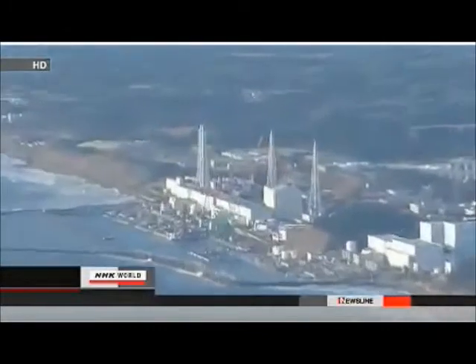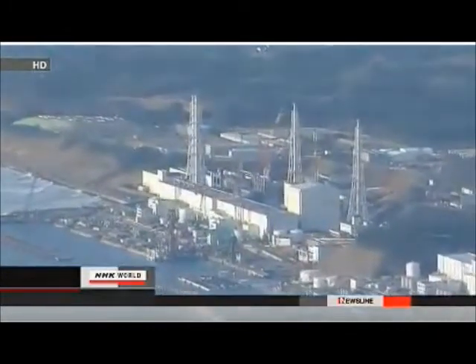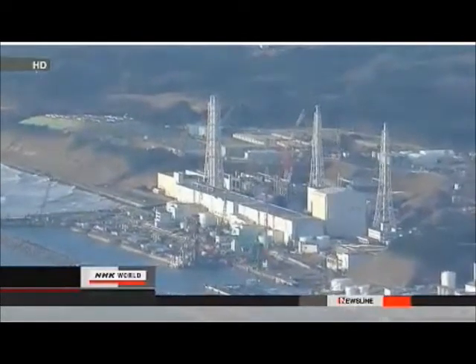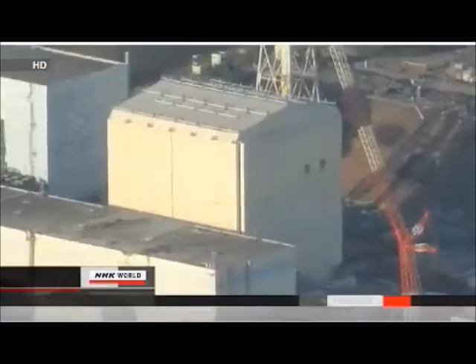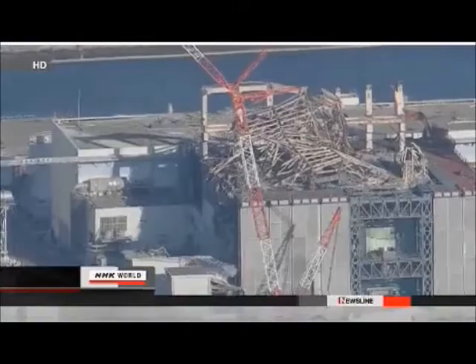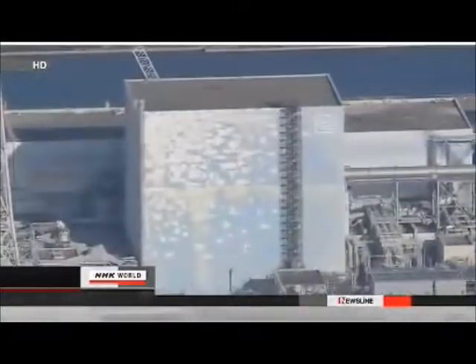Workers at Fukushima Daiichi faced a station blackout on March 11, 2011 — a loss of all backup power. Reactor 1 was the first unit to melt down. Reactors 3 and 2 followed.